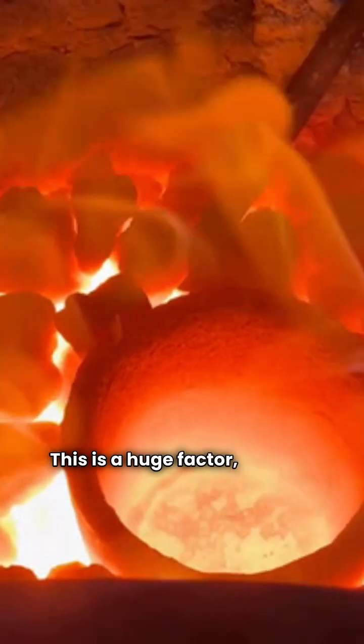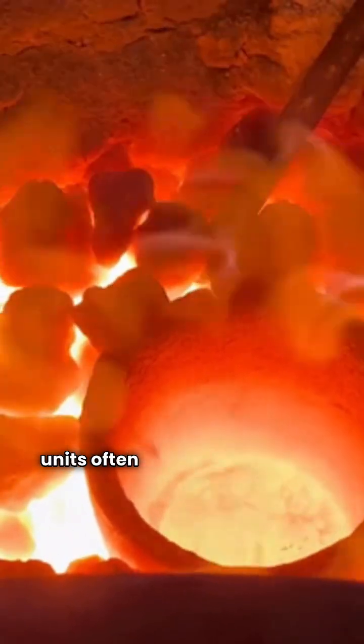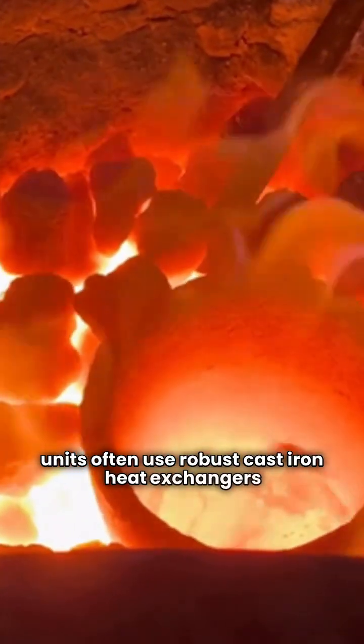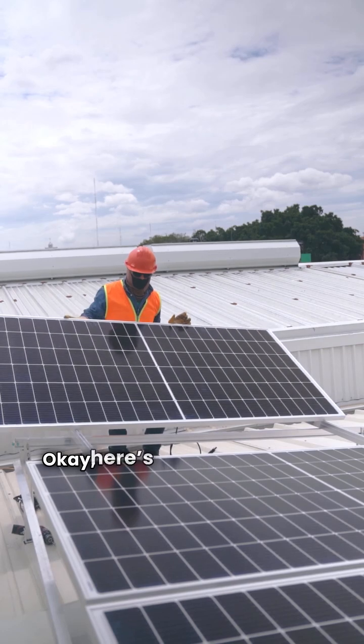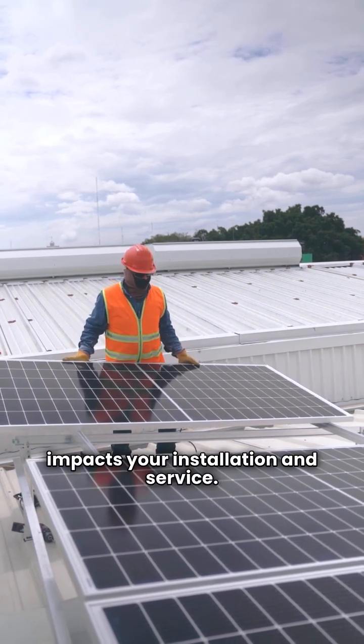This is a huge factor, as mid efficiency units often use robust cast iron heat exchangers known for their decades-long lifespan. Here's the big difference that impacts your installation and service.